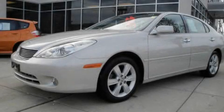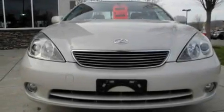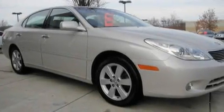This is a 2005 Lexus ES, a luxurious package designed with the finest elements in mind. It has a 3.3-liter six-cylinder engine and a five-speed automatic transmission.